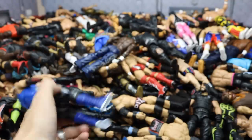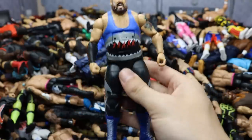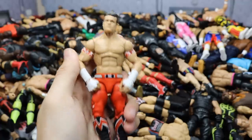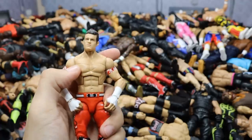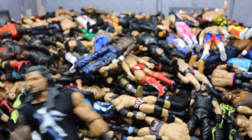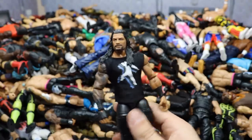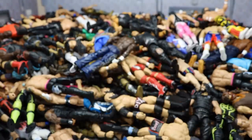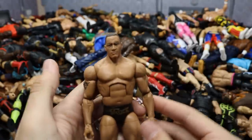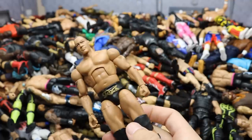We have the Target Exclusive Shark figure with blue boots and shark attire. Elite 8 Evan Bourne in red, black, and white — I'd love to see him return to WWE. We have the Epic Moments Shield three-pack Roman Reigns with a shirt on and a beautiful head scan. Then another Rock figure — I think it's the Defining Moments Rock and Sock Connection Rock without accessories, but I could be wrong.